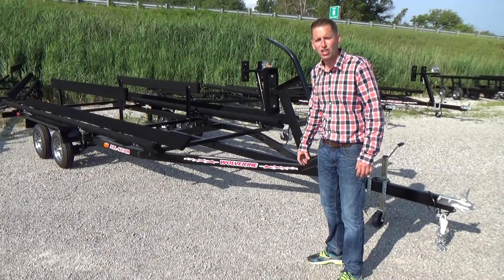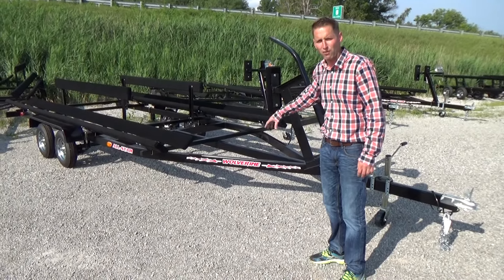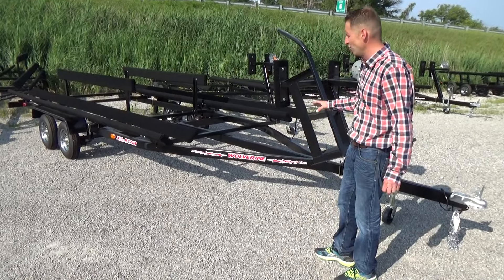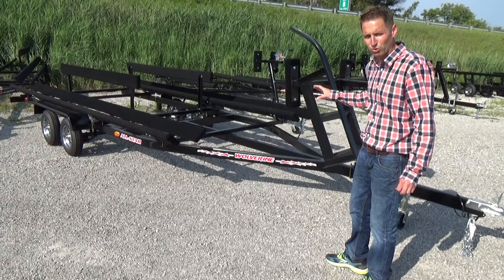Hello, Scott Carter at DR Trailer Sales, here to show you one of our top selling trailers. This is a brand new Wolverine Float On Pontoon Trailer.